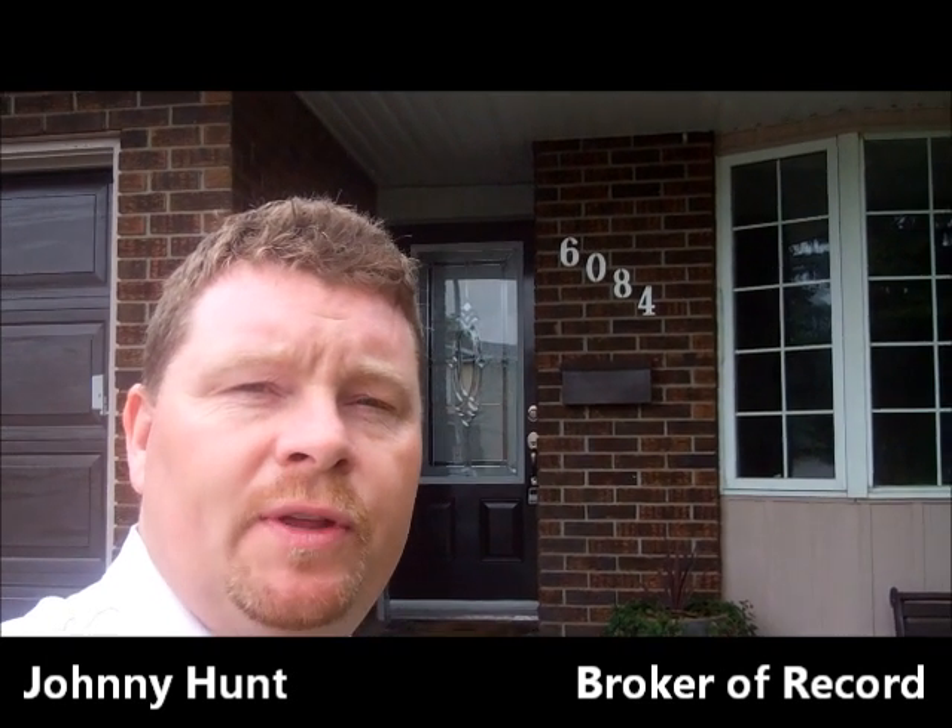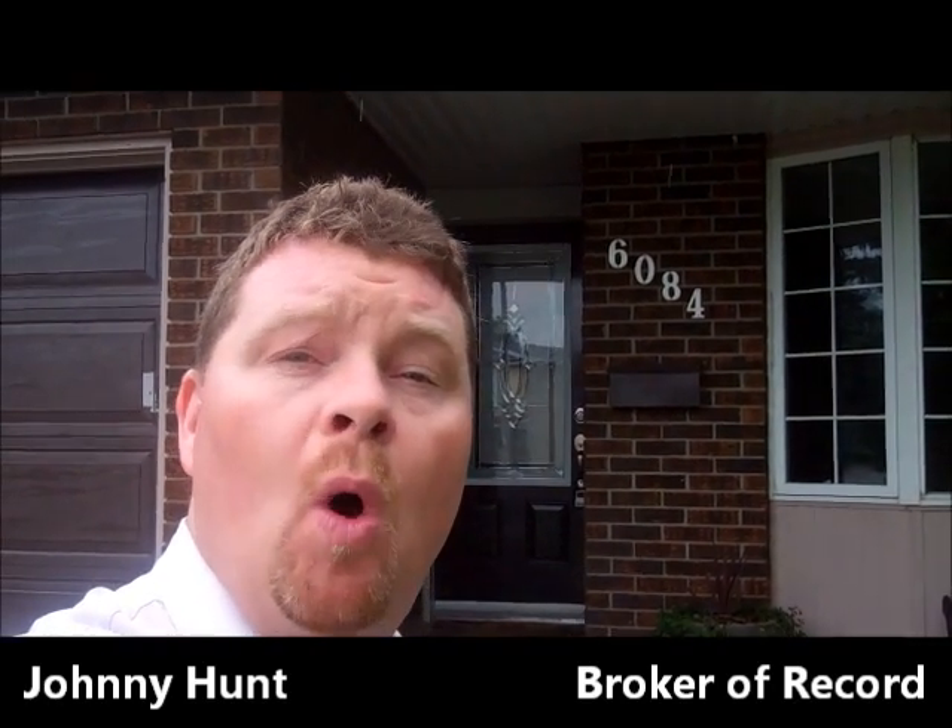Hi, it's Johnny Hunt with Capital Homes Realty, and I'm here to take you on a walk through the before and the after of 6084 Vineyard Drive.